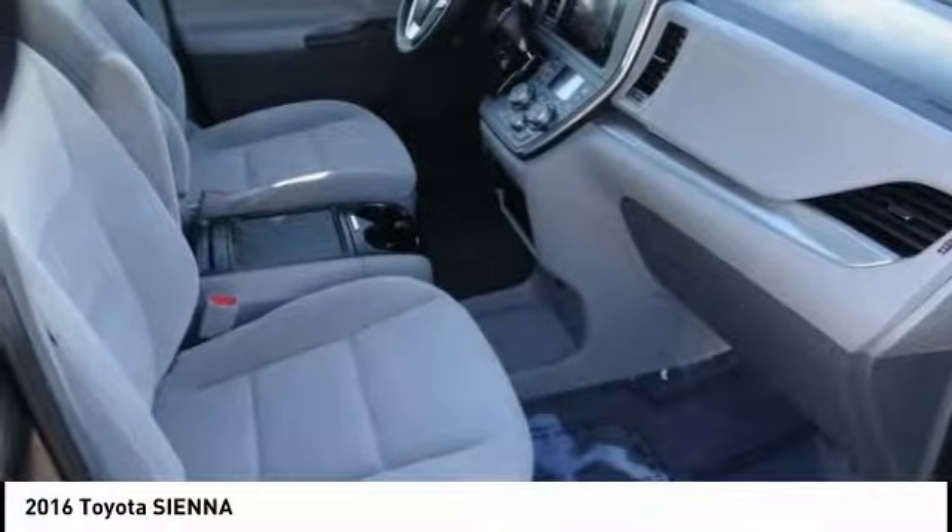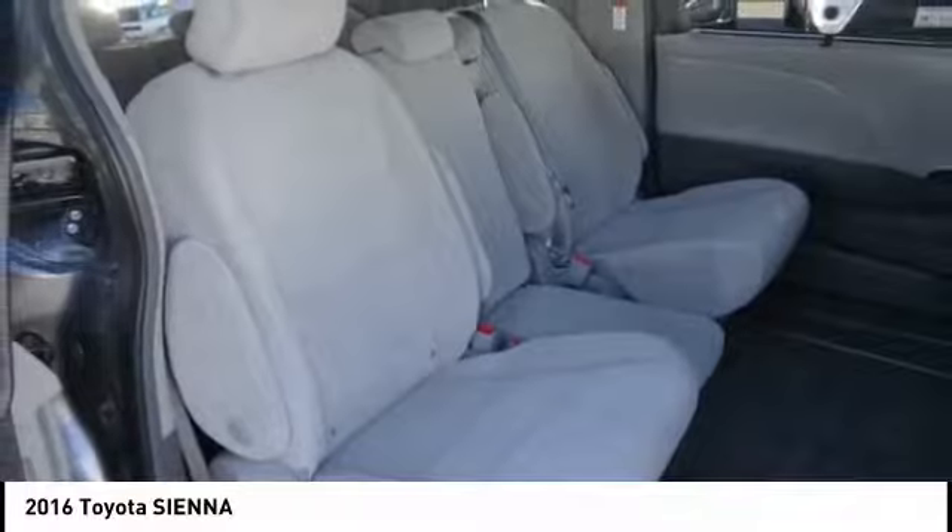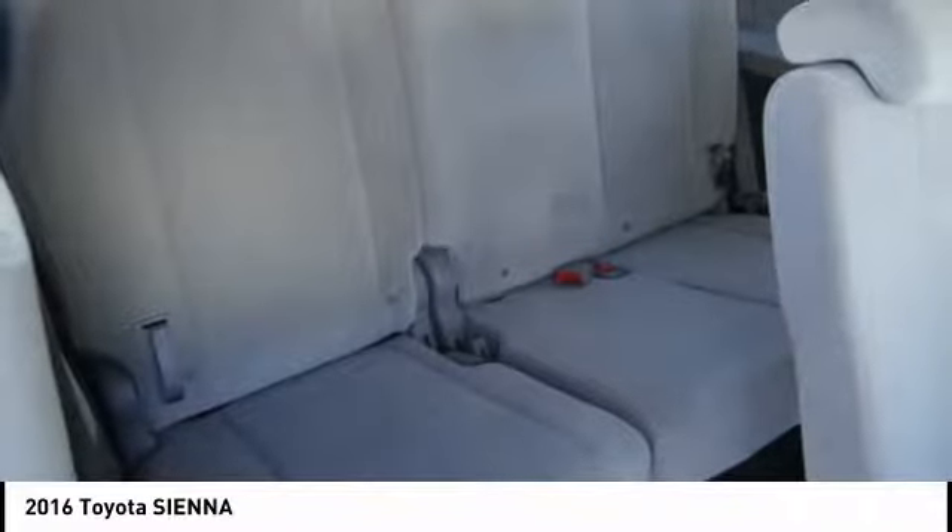This vehicle has less than 50,000 miles. Drive it today.